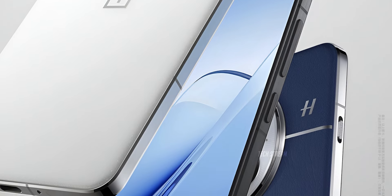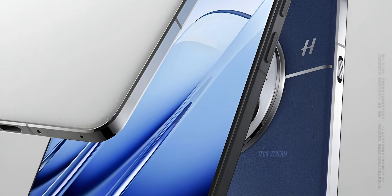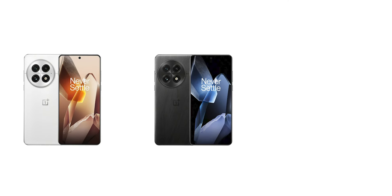The teaser video shows us some cool color options. There is a white, black, and a brand new blue color which looks interesting. We also get a quick look at the front of the phone.